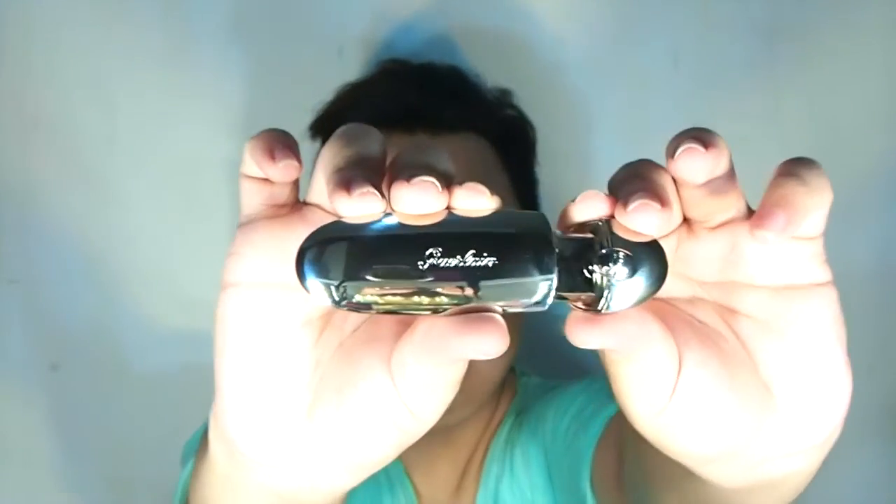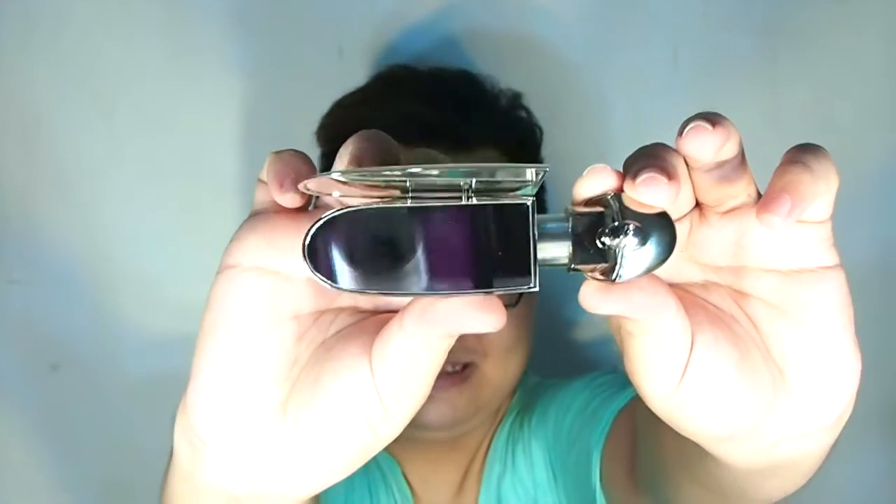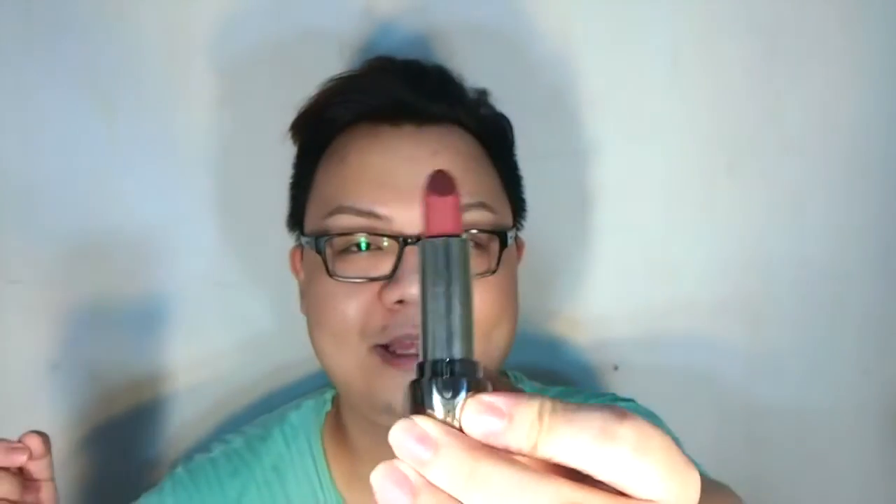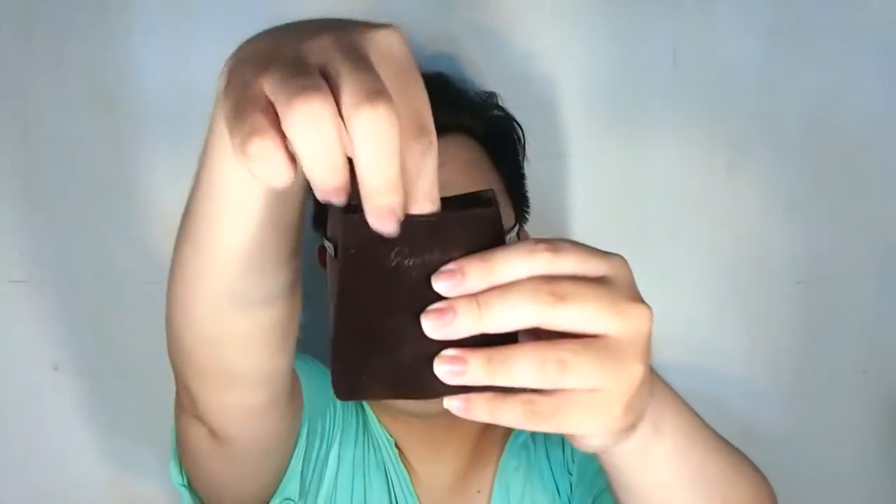I also got the Guerlain Rouge G cheek lipstick — the body is metal and it comes with a fancy double mirror. The color is like my lips but better, and the lipstick feels like it's screaming my name. It really covers the product beautifully.